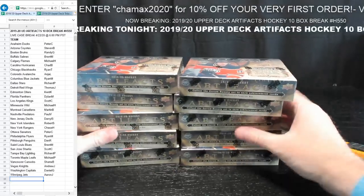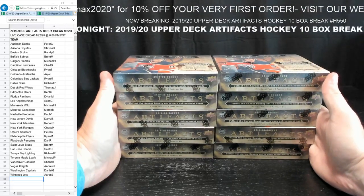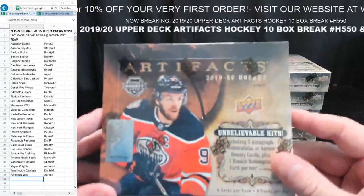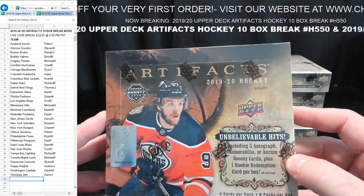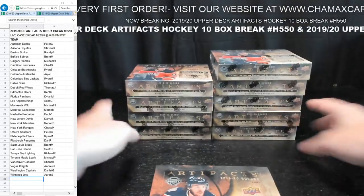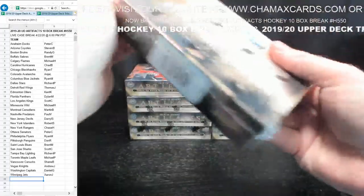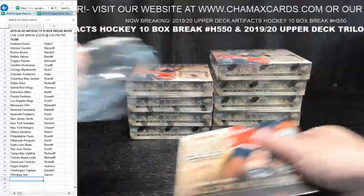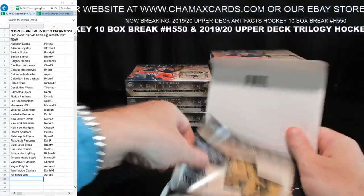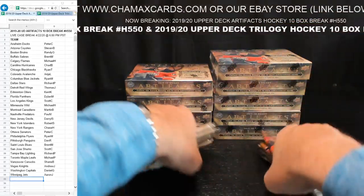Owners are on the left, teams are there. We only had one unsold spot for this — the Rangers. No one wanted it. So we're going to do each one of these boxes like we always do — rip open the packs, put them in a little stack, then go through them. Each box will take about three and a half minutes, give or take. If you're here for Trilogy, that is next.